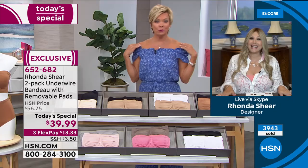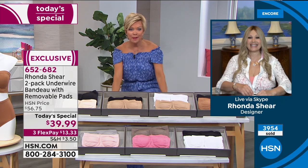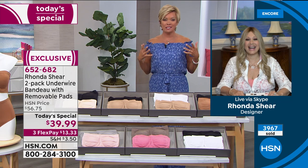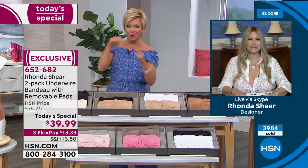I wear this bra with my dressiest cocktail dresses. It will take you from day to night. Even if you just don't like straps digging into your shoulder and you just want to wear this under a t-shirt, you can step into this — put your t-shirt on first and then step into this bra. I actually put this on while wearing my jumpsuit — stepped into it, pulled it over my wide-leg pants.